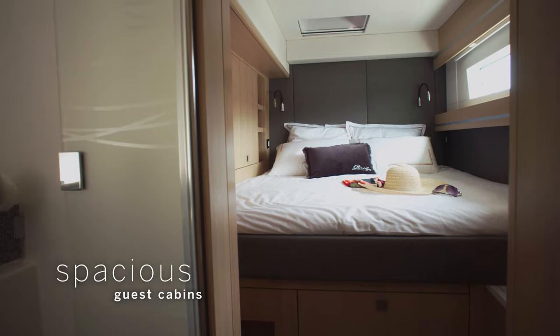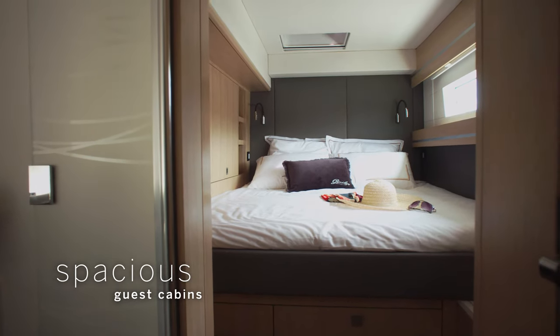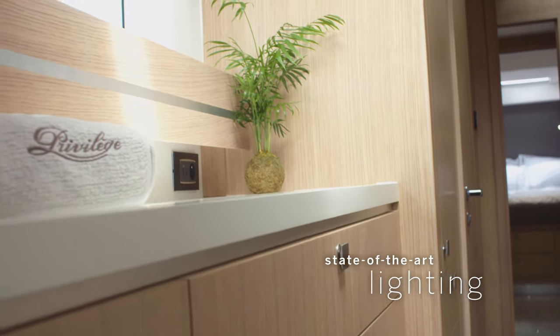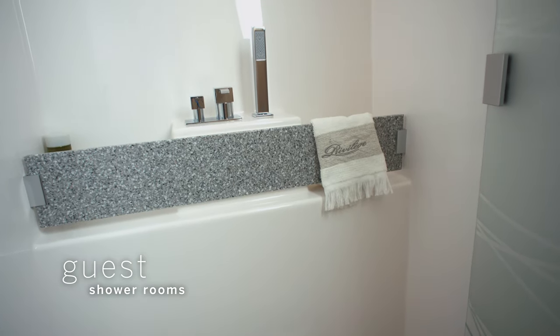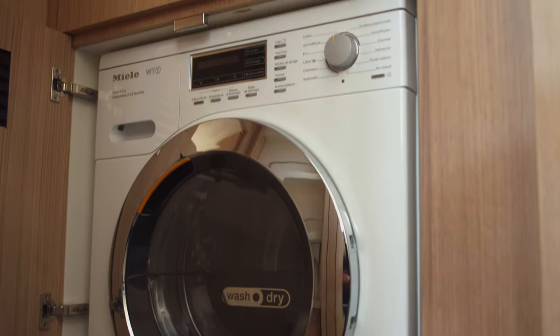Spacious guest cabins with an immaculate finish. Aircon, music, state-of-the-art lighting and plenty of storage can be configured just as you choose. Every cabin has its own shower room. Select exactly the equipment you need, like a washing machine or water maker.